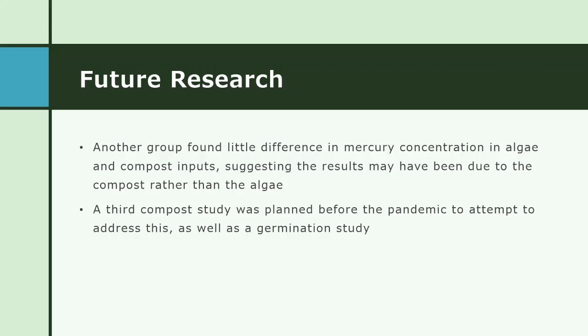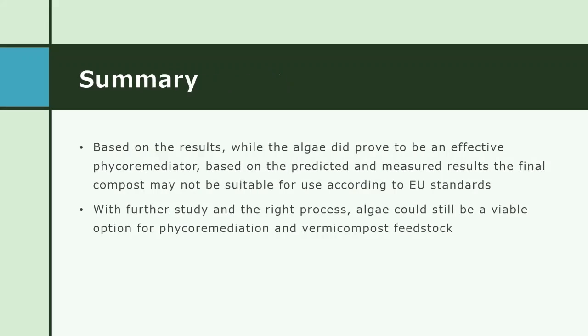In summary, based on our results, the algae did prove to be effective at phycoremediation of the water. However, based on both the predicted and measured results of the final compost, it may not be suitable for use according to European Union standards. That said, I believe that with further study and finding just the right process, algae could still be a viable option for phycoremediation and vermicompost feedstock.